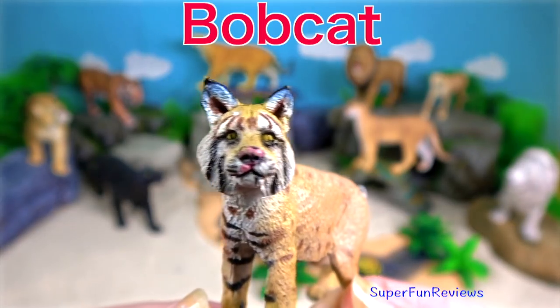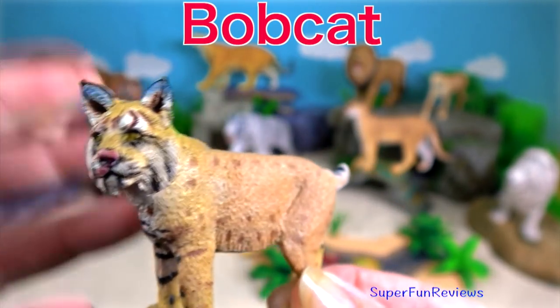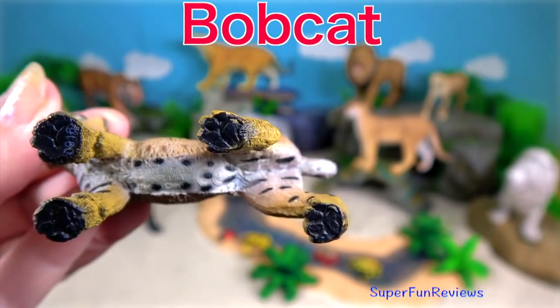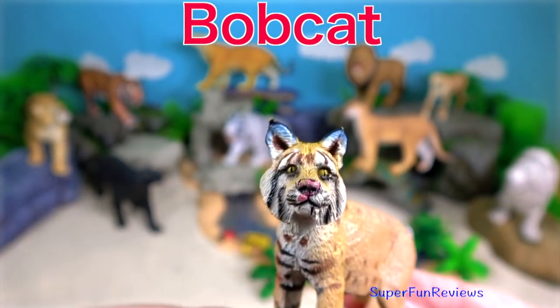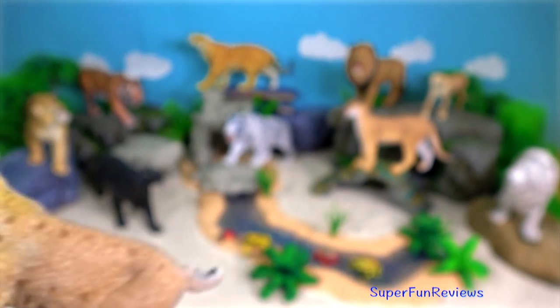The bobcat is a North American cat that is an adaptable predator. It inhabits all sorts of environments. It's twice the size of a domestic cat.